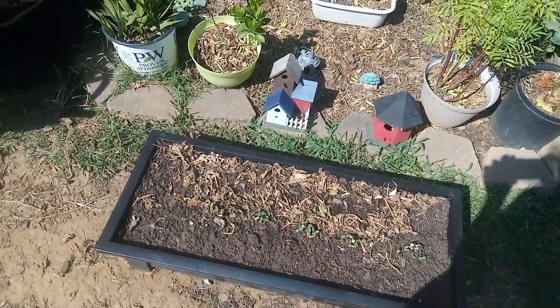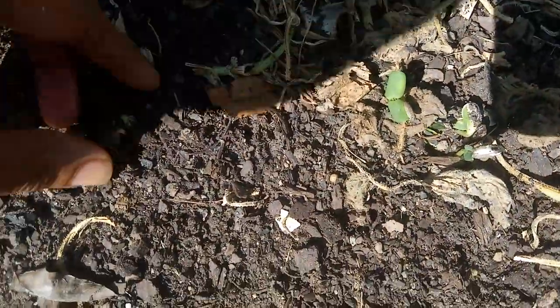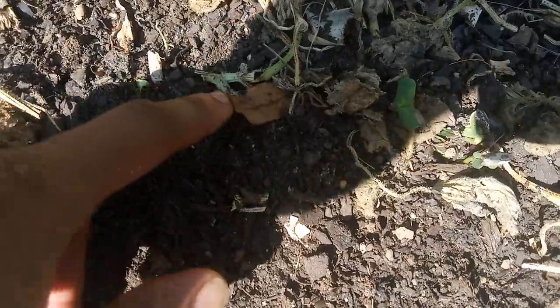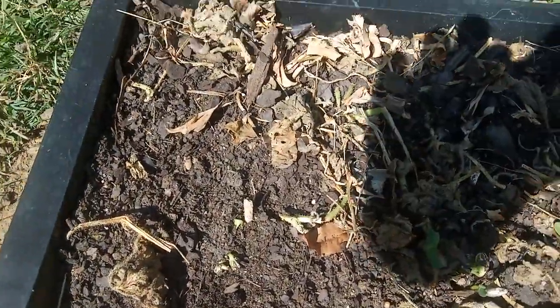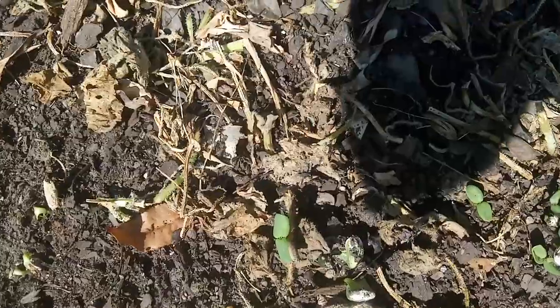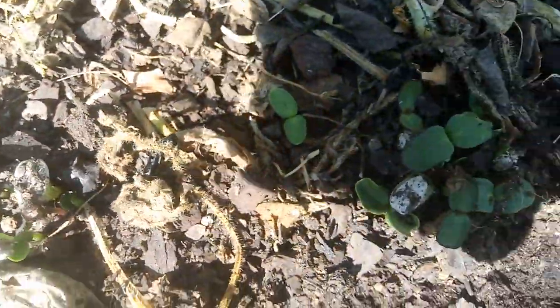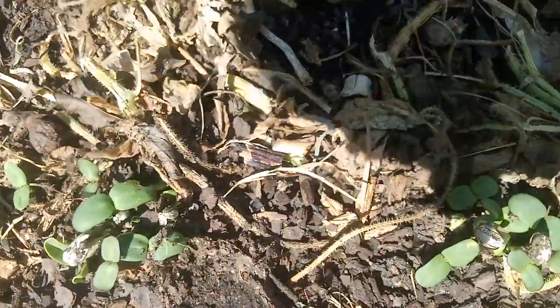Good afternoon everyone. The marvels of nature — check this out. I planted a sunflower variety pack, about 10 different kinds, around four days ago, and they're all coming up at the same time. Nature just knows, man. I like it.